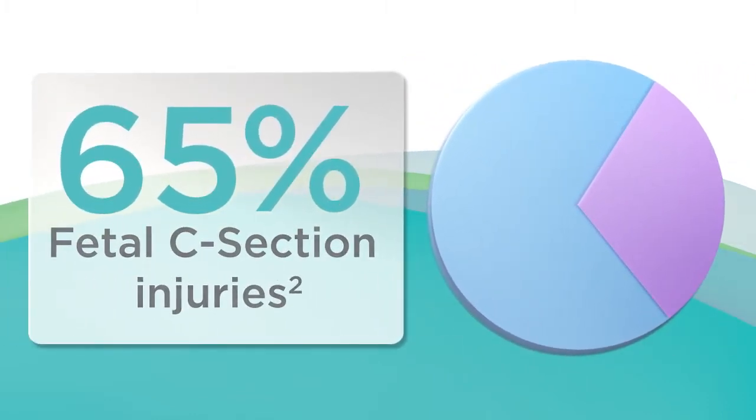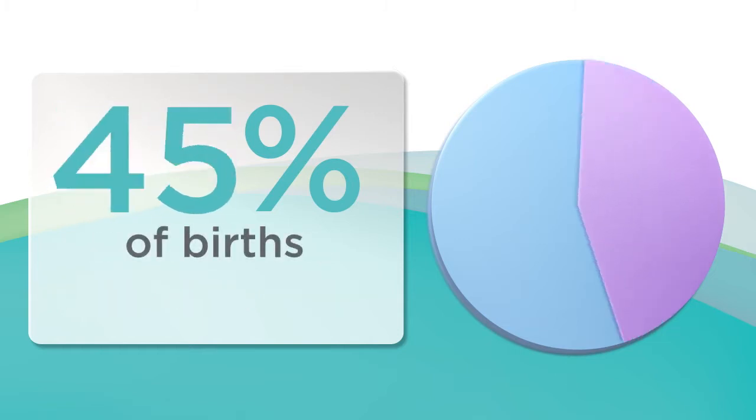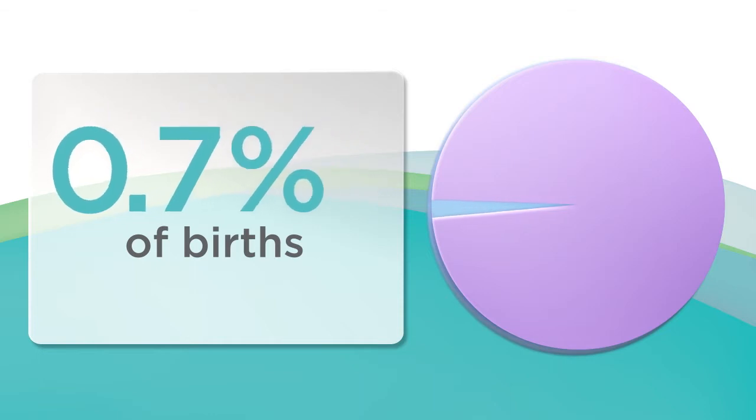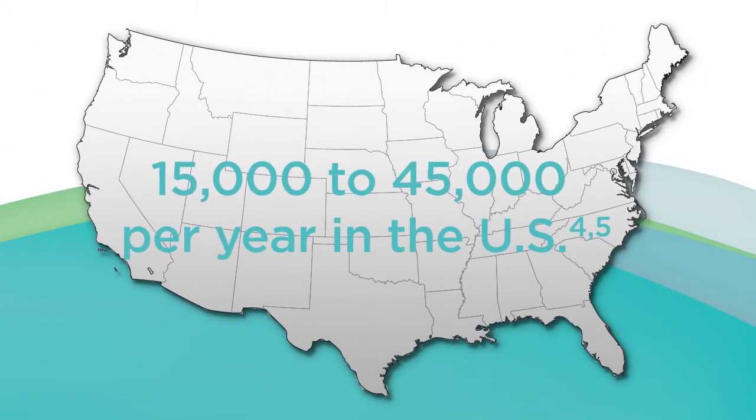Fetal laceration is the most common fetal injury at c-section, representing 65% of fetal c-section injuries. 70% of these occur on the face, head, and ears. Fetal laceration occurs in 0.7 to 3.1% of births — 15,000 to 45,000 per year in the US.